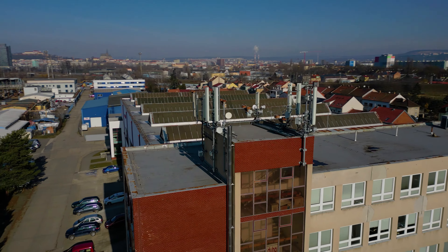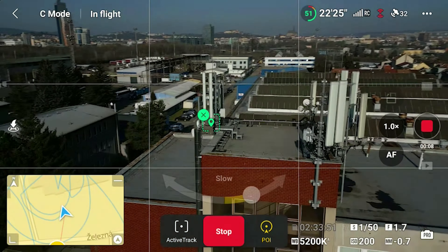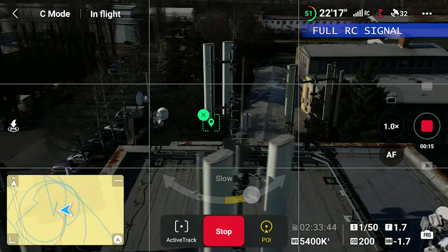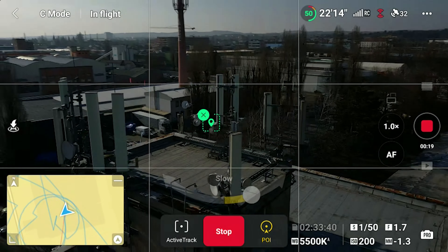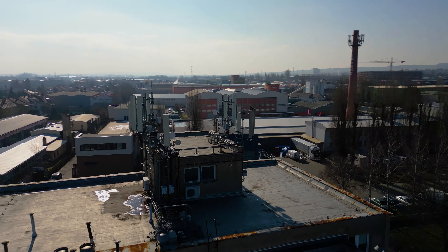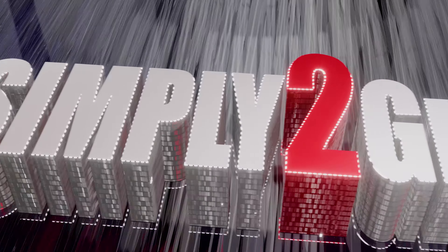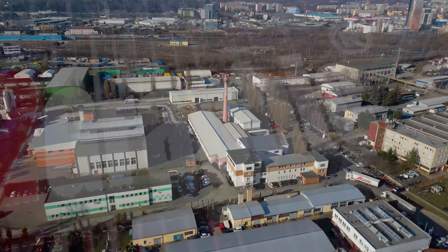Hey there drone enthusiasts! Welcome to today's video where we are going to take a closer look at DJI's Mini 3 Pro drone and its signal interference resilience. I'm excited to show you how this little drone can handle one of the toughest challenges a drone pilot can face — flying in a European city near massive clusters of cellular signal repeaters and antennas. So let's get started.